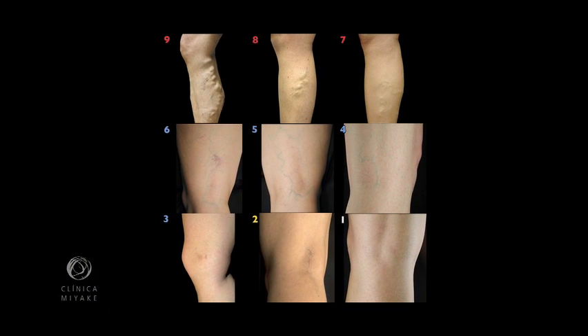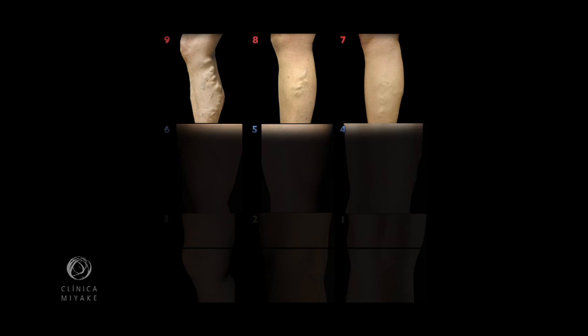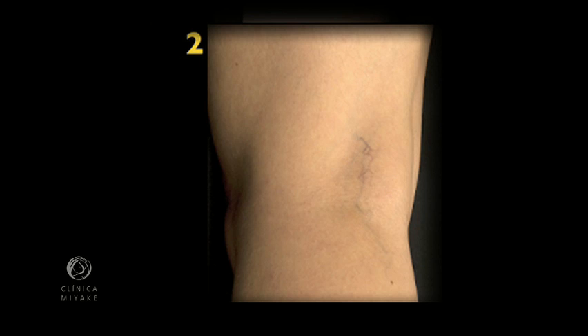This classification helps us to select the treatment plan at a glance. Scores 9 to 7 generally need a more invasive initiative. Note that patients scoring 2 generally give the best results for any kind of sclerotherapy, due to the absence of feeder veins and varicosities.